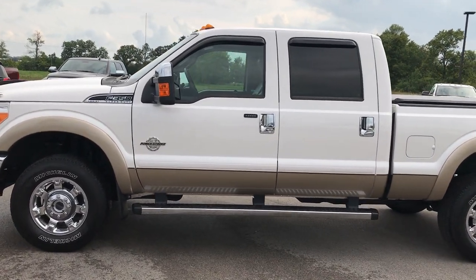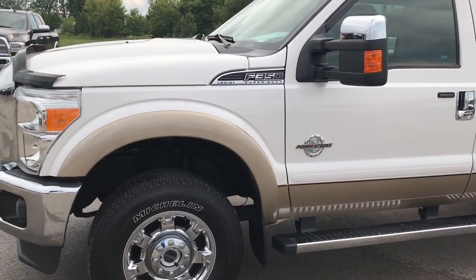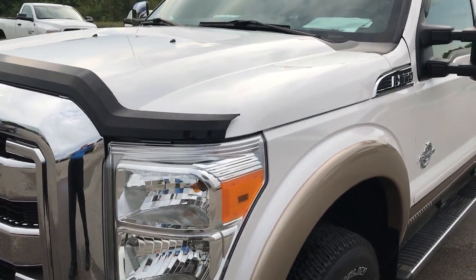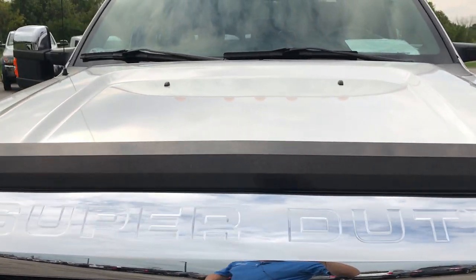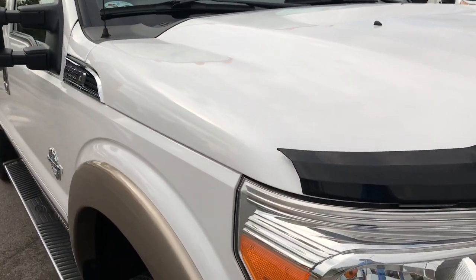This is stock number 9188, a 2014 Ford F-350 crew cab short box single rear wheel. This truck has a 6.7 liter Power Stroke diesel. From this HD video you'll be able to tell that this truck is extremely clean all the way around.